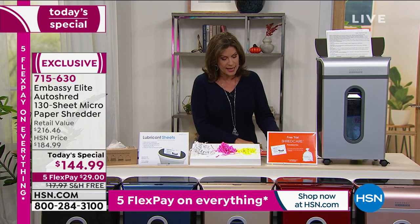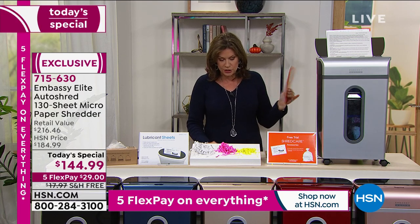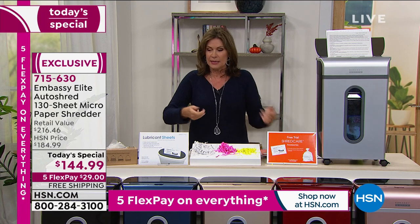We're including for you, in addition to that, some other great goodies too. We're going to give you six lubricant sheets. They're also going to get you started with the waist liner — you can use the waist liners or not — it just kind of makes it easy to empty.